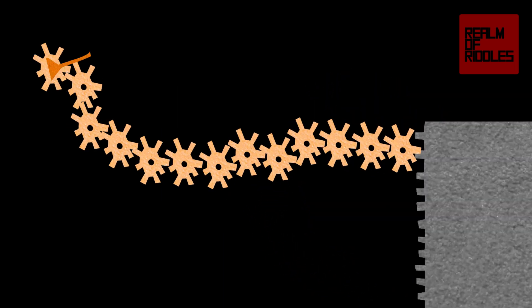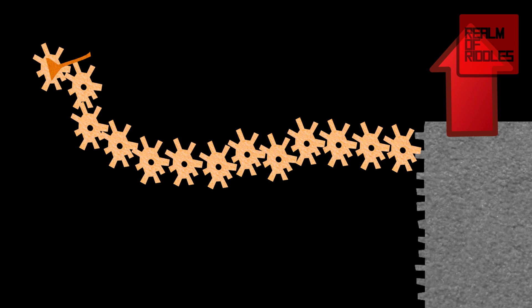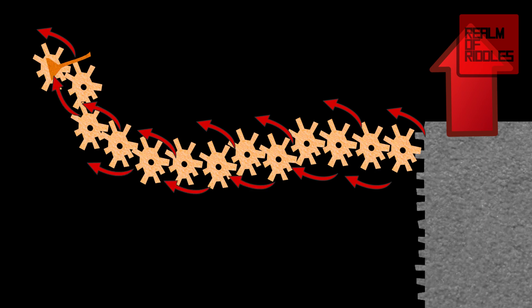This riddle is simpler than you may think. We know there are 13 identical gears. So, let's draw them, connecting each gear to the next. To make the platform go up, the last gear needs to turn counterclockwise. So, the gear before that one needs to turn clockwise. The one before that, counterclockwise and so on, cyclically until the lever is reached. Therefore, the lever needs to be pulled up for the elevator to go up.